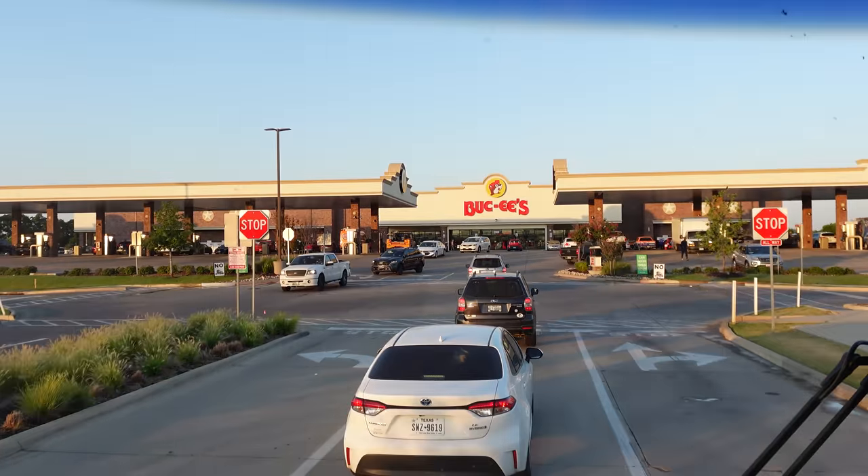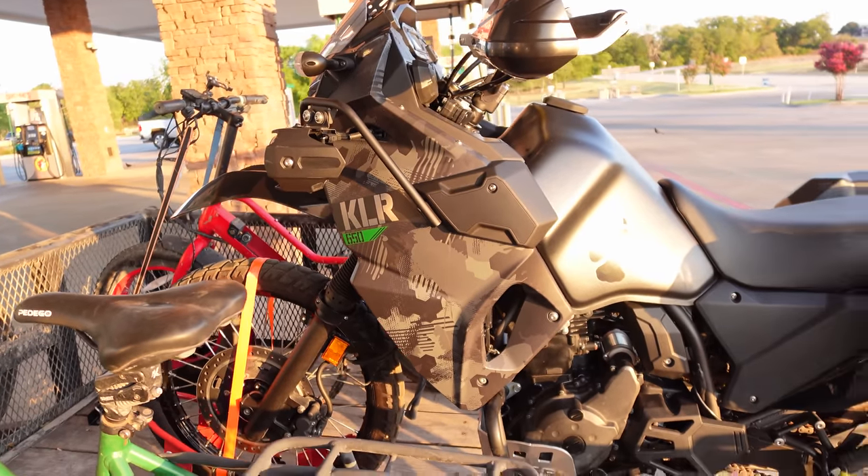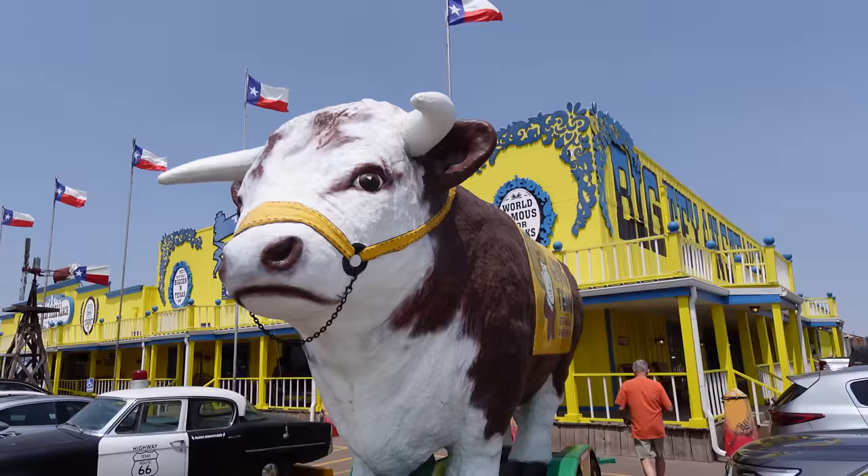We continue our road trip north and make a stop at the world-famous Buc-ee's. I've added a new tow vehicle and a new travel partner. We drove for six hours from Dallas all the way up to Amarillo.